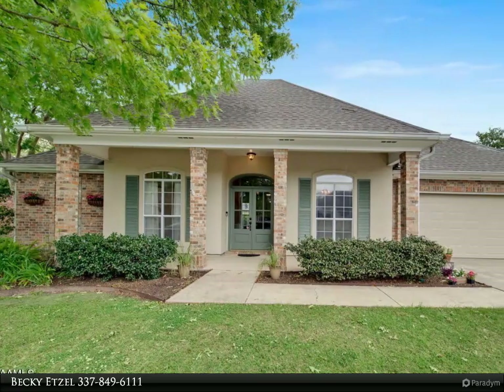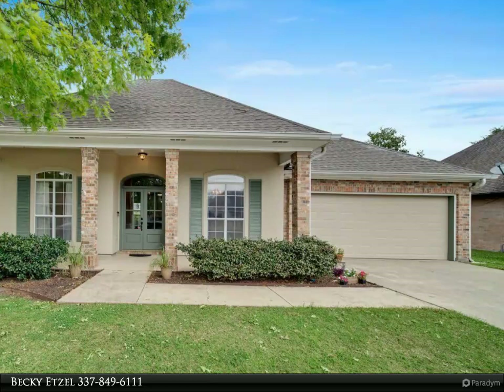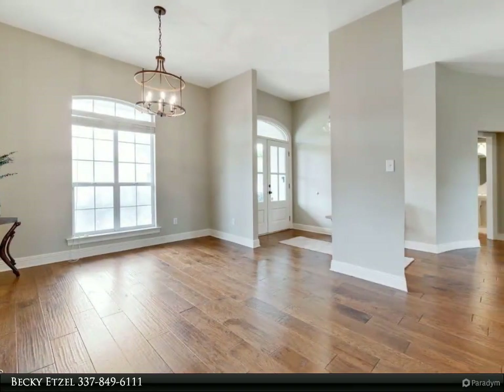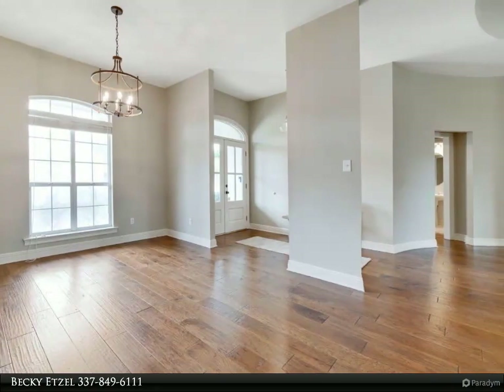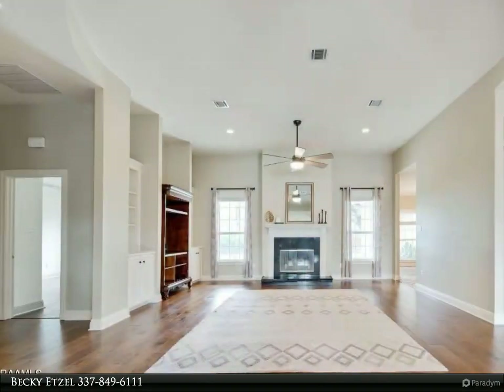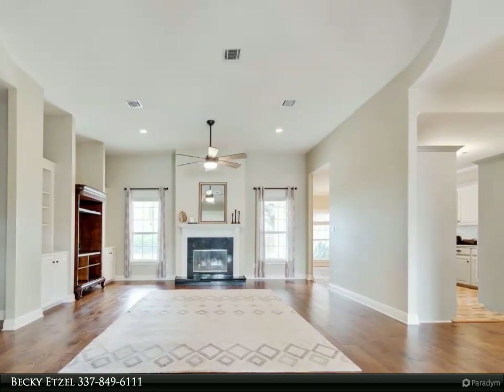This Keaty Real Estate LLC property video is presented by Becky Etzel. This lovely four bed, three bath home in an established neighborhood will welcome its new owner. It sits on a beautifully landscaped lot that includes front and back beds, a place for a garden, a sugar kettle with fountain, and a drainage system that drains to the front.